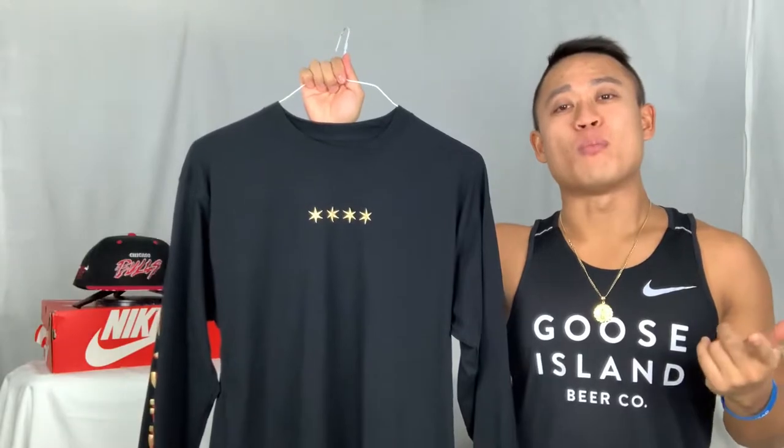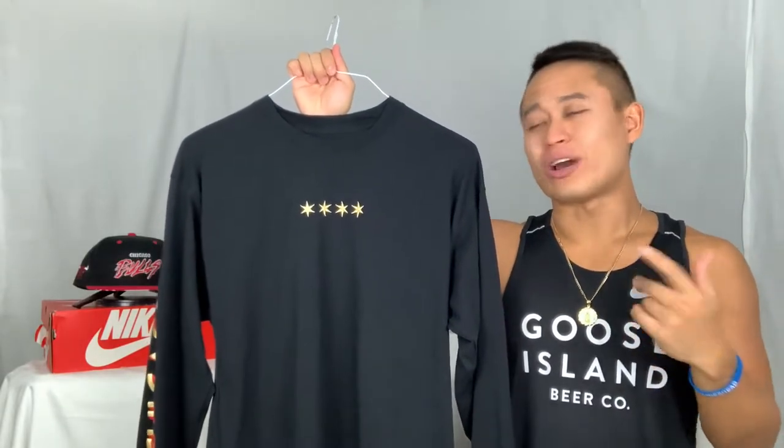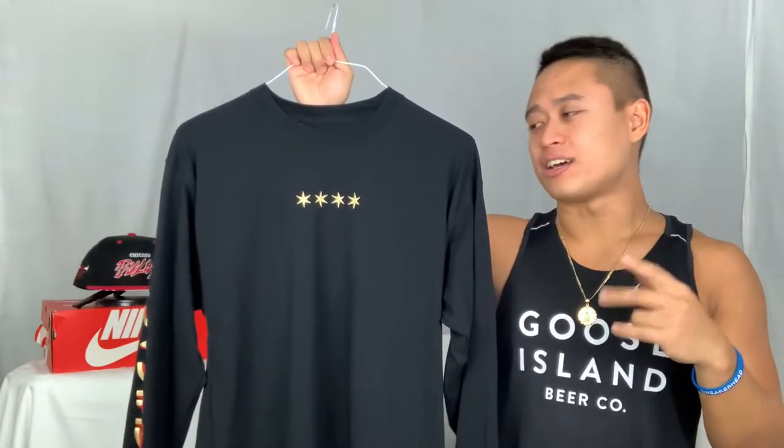What's up you guys, it's your boy Justin TooFast for you back again with more reviews on Monday. What I have for you guys today is the 2021 City Edition collection from the Madhouse Team Store located at the United Center.